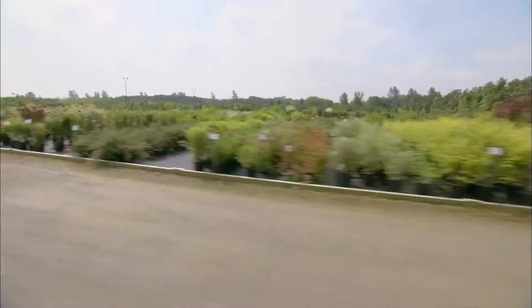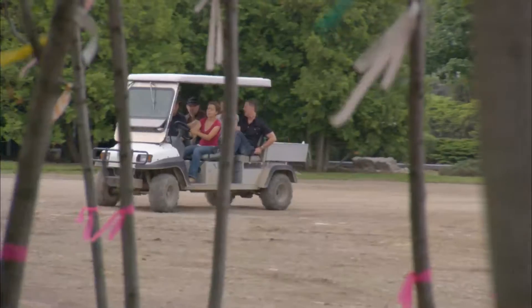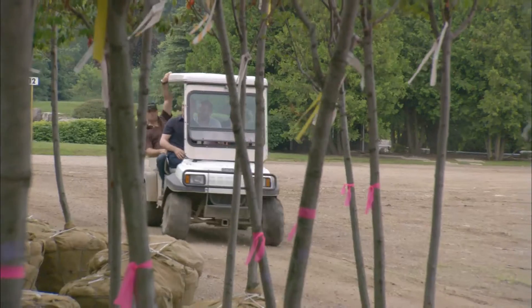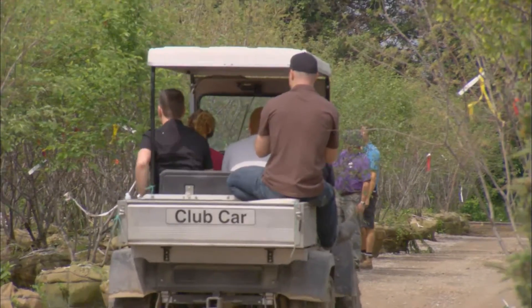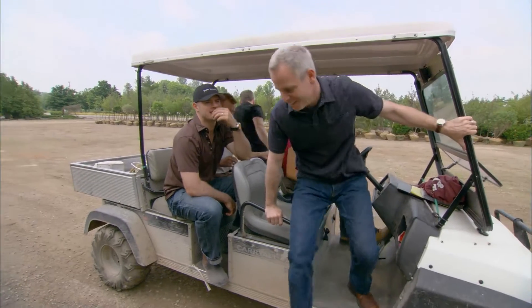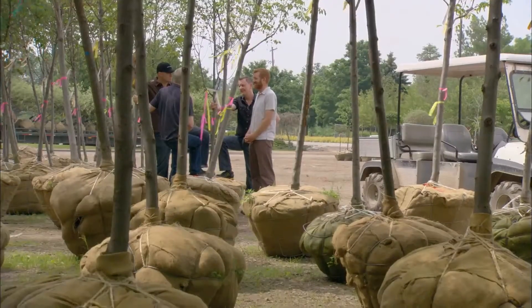With that in mind, I've emptied pretty much the entire office to go on a hunt for plants for this new backyard. Luckily, we've got the club car. We're professionals at every turn.